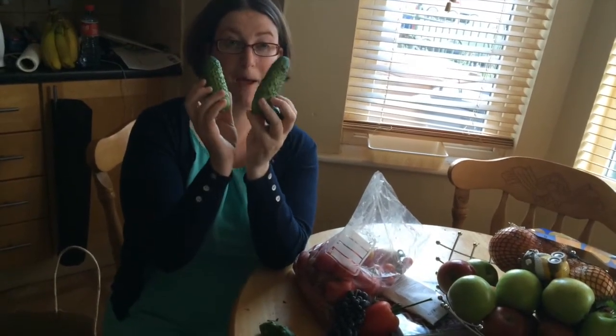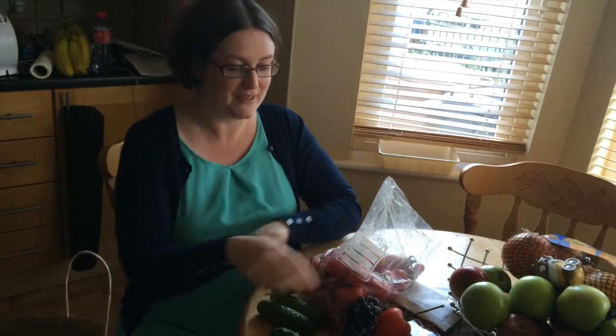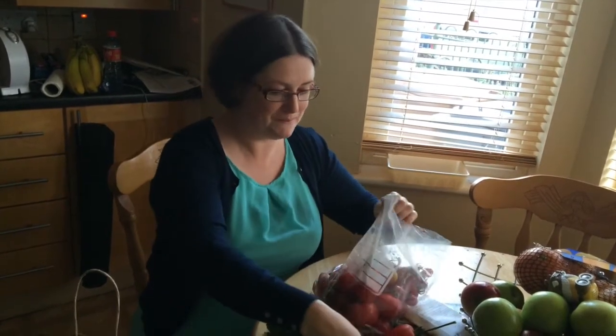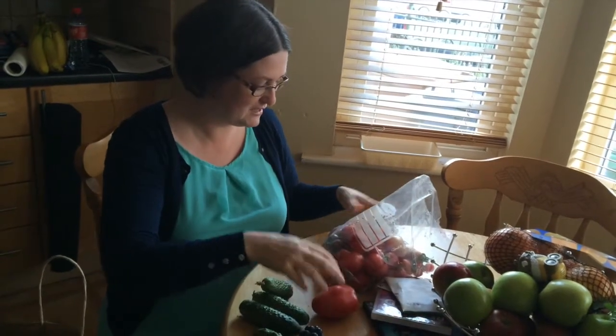These will be amazing! And some grapes — these are going in the dehydrator, I'm going to make some raisins because the boys love raisins. They're going to be fab. And lots of tomatoes — we've got some different varieties here.